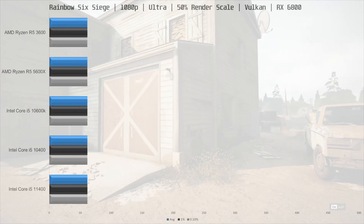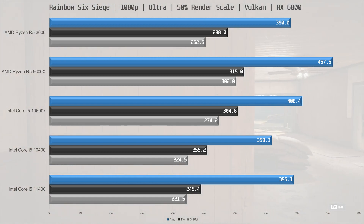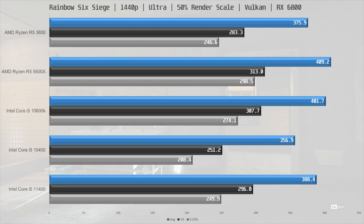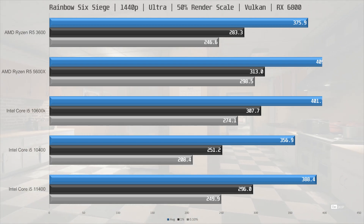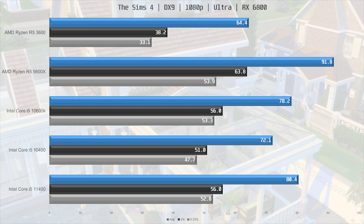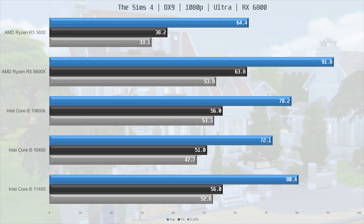Next up is Rainbow Six Siege, and with ultra settings and 50% render scaling, the 11400 comes in third place, sliding in between the 10600K and the R5 3600. The increase over the 10400 was 10% in this game — a decent generational increase — but it's not quite able to match the 10600K here, and the 5600X is 16% ahead in this title. At 1440p things remain pretty much the same, though it's much closer between the top three positions, with the 11400 taking third place. In The Sims 4, the 11400 is again able to edge out the 10600K and beat the 10400 by 11%. The R5 3600 is lagging a bit behind here, but the 5600X is taking the lead, being 14% faster than the 11400.